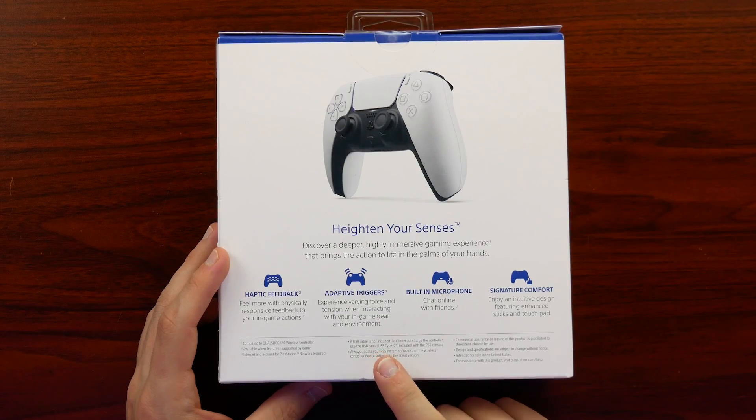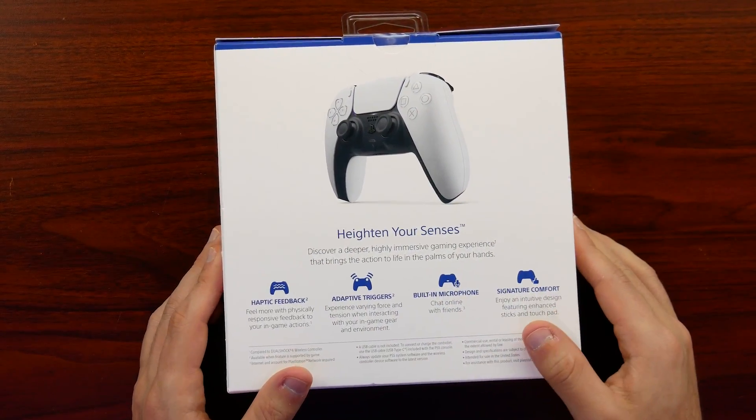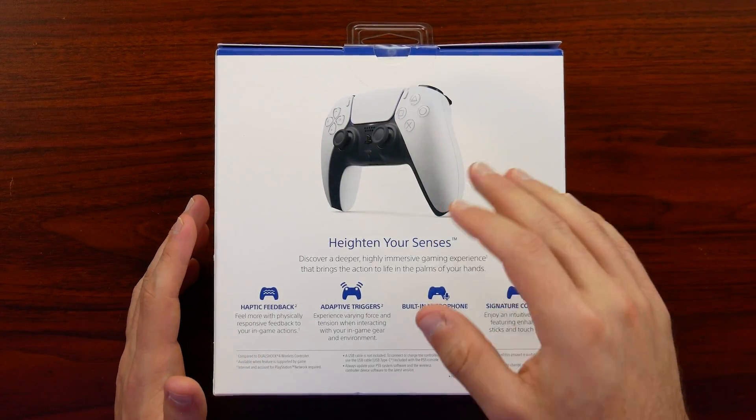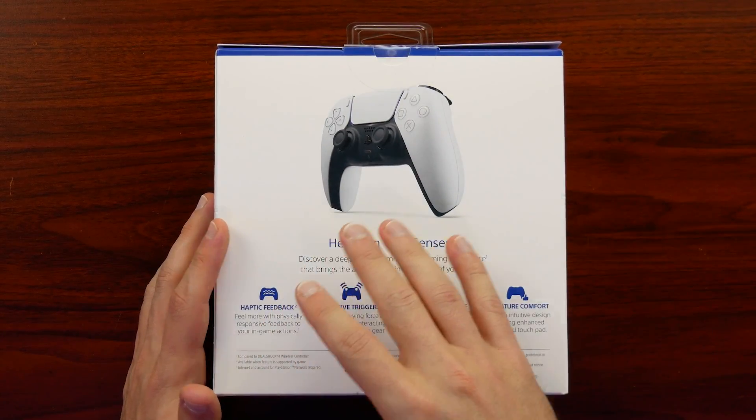It does say a USB cable is not included — they did move to USB Type-C. I have plenty of those now, and honestly a lot of us do since Nintendo moved to USB-C for their accessories a few years ago.